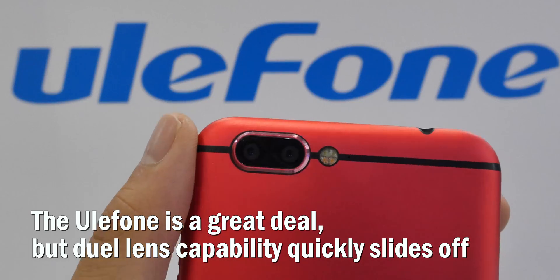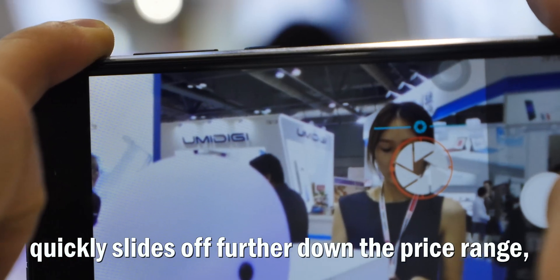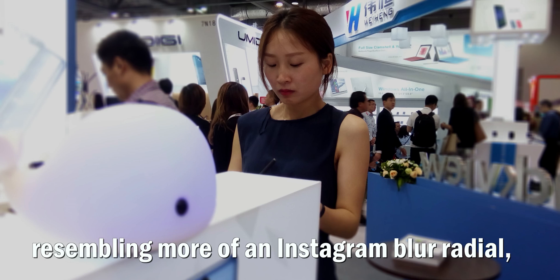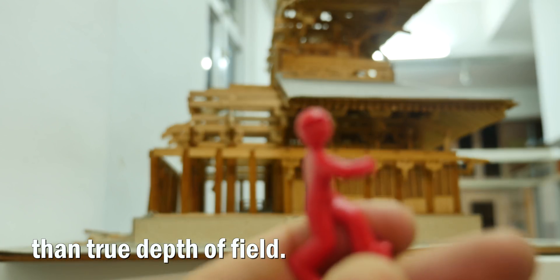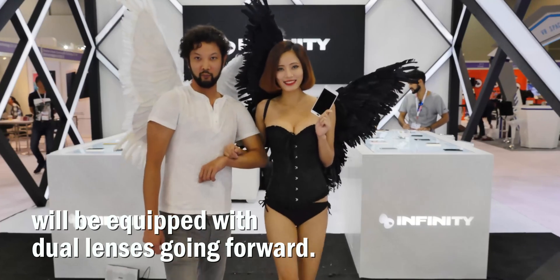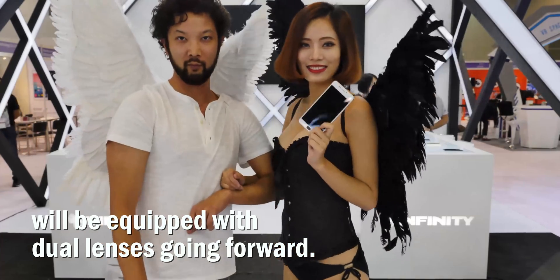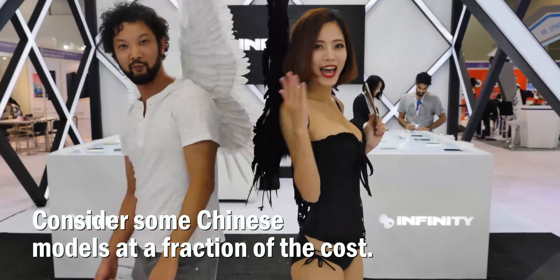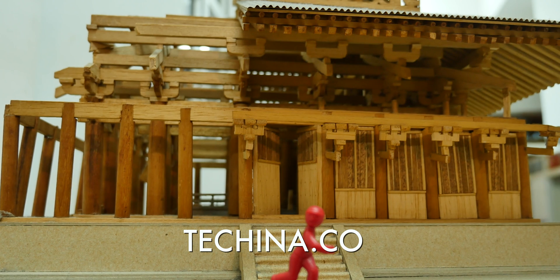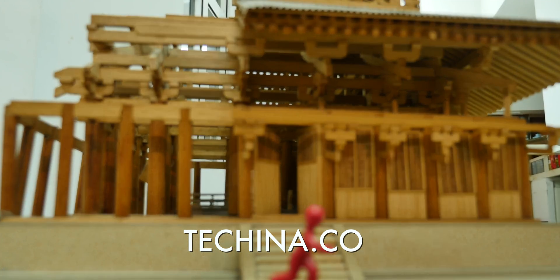The Ulefone is a great deal, but dual lens capability quickly slides off further down the price range, resembling more of an Instagram blur radial than true depth of field. Samsung and Apple's next-generational phones will be equipped with dual lenses going forward — consider some Chinese models at a fraction of the cost. For more of our videos, check out our website, techina.co.